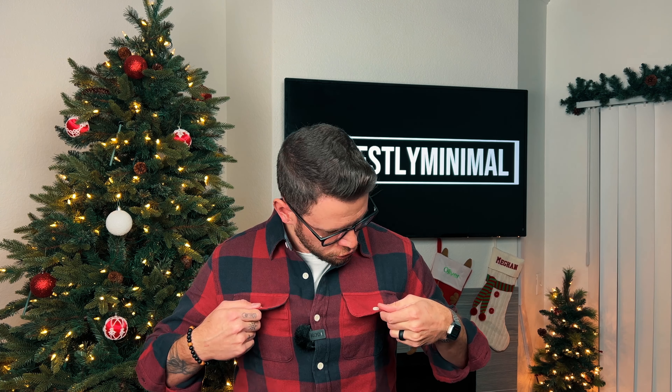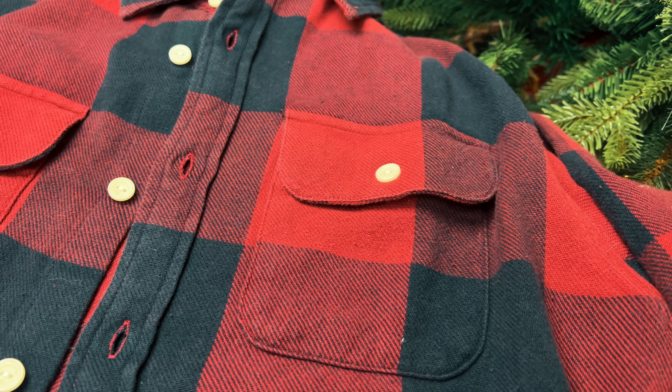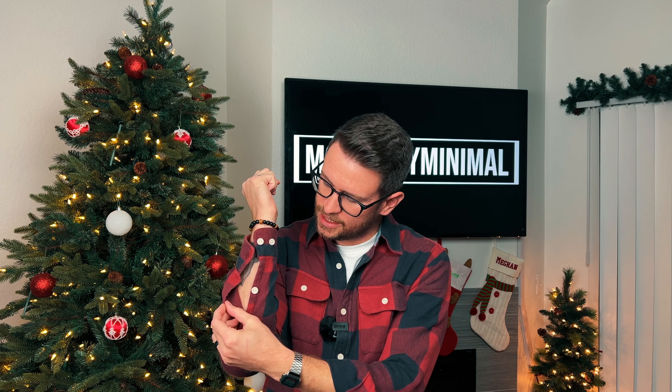Moving down from the collar, we have two really nice buttoned chest pockets, and moving even further down we do have buttoned sleeve cuffs. You get two options — one a little looser, one tight — and then one down here, which I love because when you're trying to roll the sleeve and that one's buttoned it makes it a little hard, whereas you can just open it up and everything is nice. I really love this thing. It's so soft and comfortable, and the Normal Brand does really well at creating high quality products.